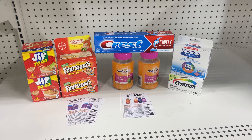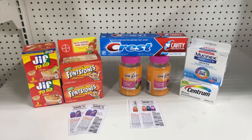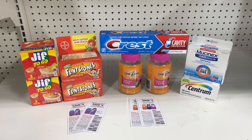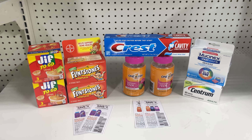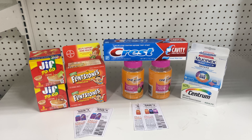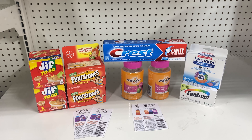This is my next deal. I have two of the GIF at $1 each, two of the Flintstones at $5 each, one of the Crest for $2, two of the One-A-Day Teens at $5 each, one of the Mucinex at $5.50, and one of the Centrum — my store it's $5.25, your store might be $5.